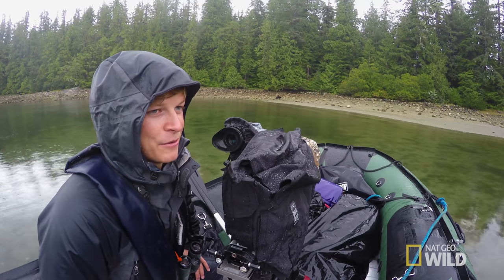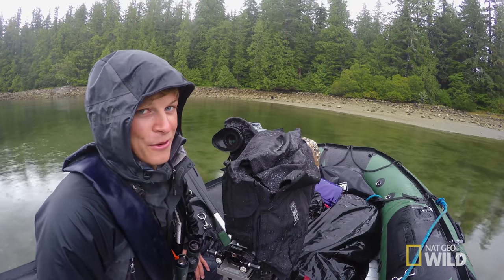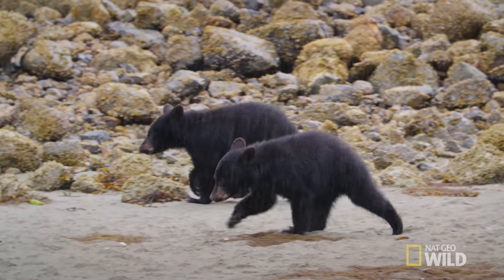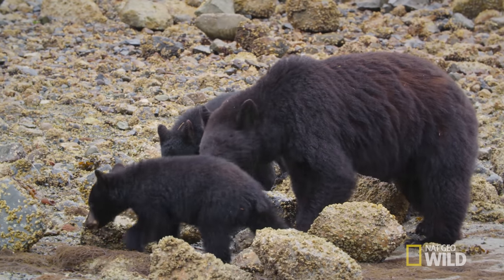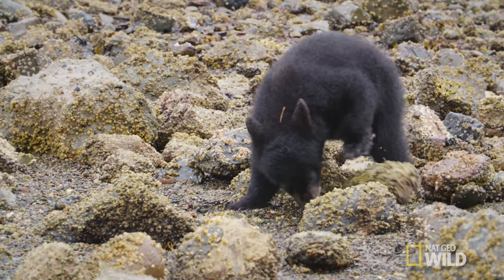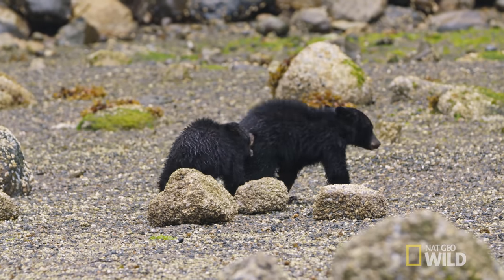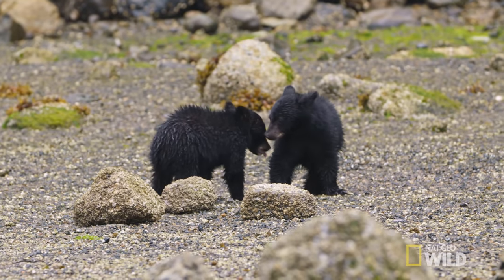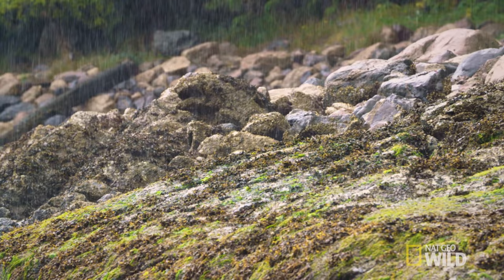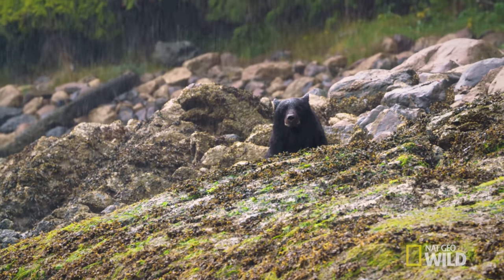I think sometimes it's tempting when the weather's rubbish to stay inside and not film, but you just never know what you're gonna get. Often the most epic shots are the ones that are most uncomfortable to get. No pain, no gain. Look how cute they are — and this is why sometimes you've just gotta suck it up and sit through the rain. You don't get shots like this sitting at home.